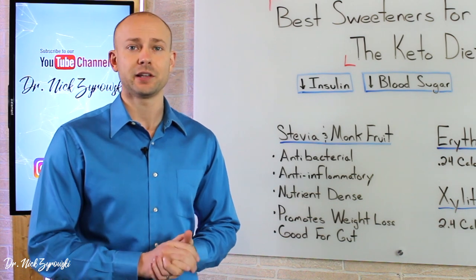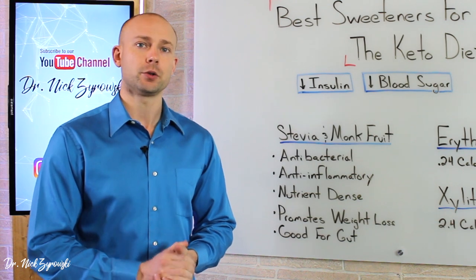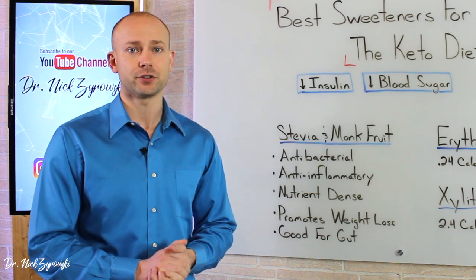If you're new to the channel, it's a pleasure to have you here. Be sure to subscribe, hit that bell notification, and join our notification community so I can help you excel your health and your life.